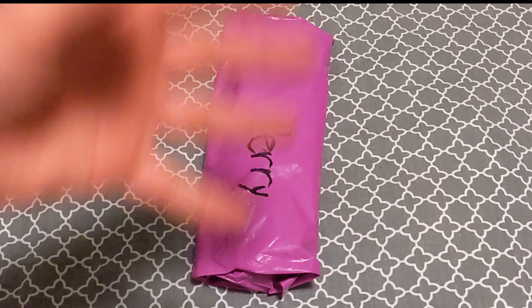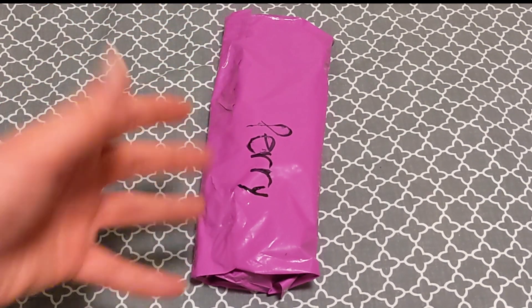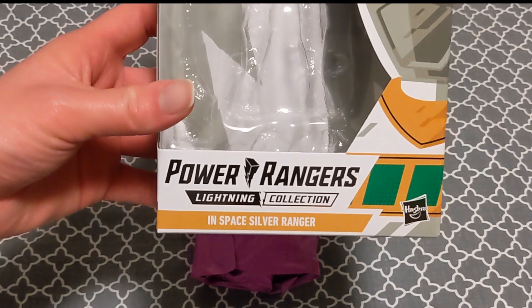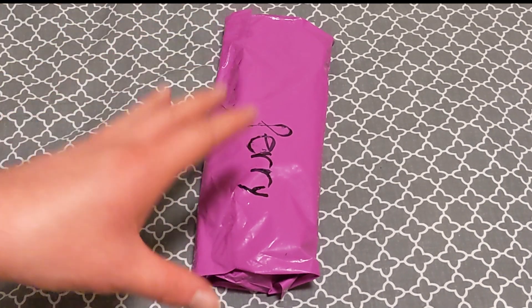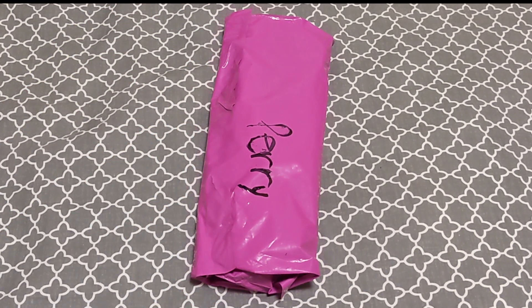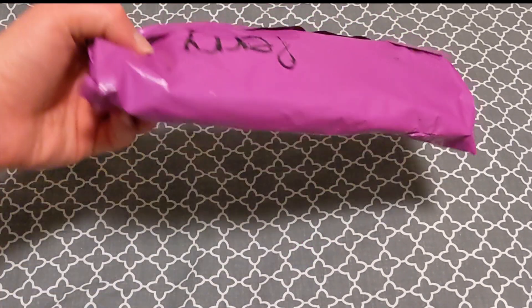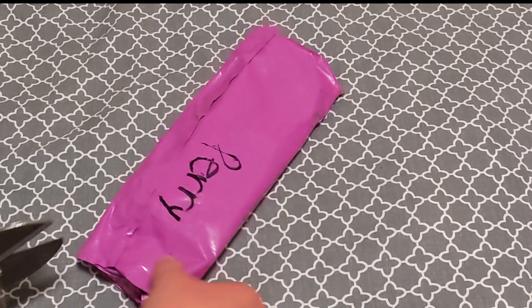Today this is an original Bandai eight-inch figure of the In Space Silver Ranger. I got the Lightning Collection version of him last week, which you probably saw the video for already. I saw this, won an auction, and I think I paid like five bucks shipped in the end. The seller just wrapped it in a bag, which works fine.